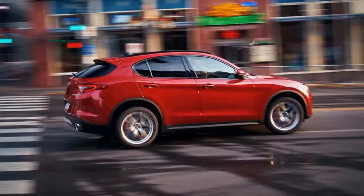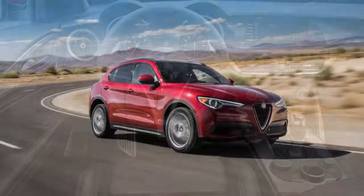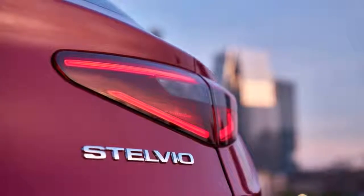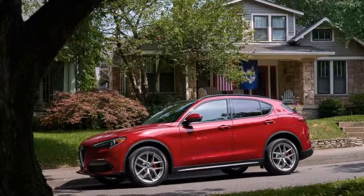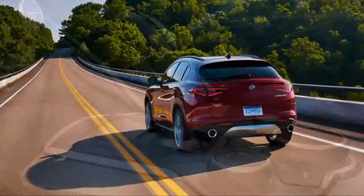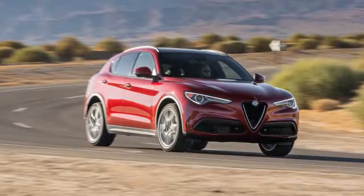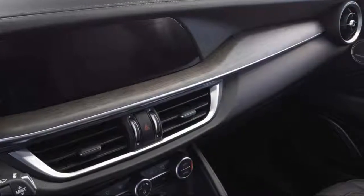Witness the track results: 5.4 seconds to 60 miles per hour, a standing quarter-mile in 14.0 seconds at 97.3 mph, and it stops from 60 mph in just 127 feet. On the skid pad it pulls 0.82 average G, posting a 26.9-second figure-eight lap at 0.67 average G. Less than six seconds to 60 used to be V6 territory — but not anymore.